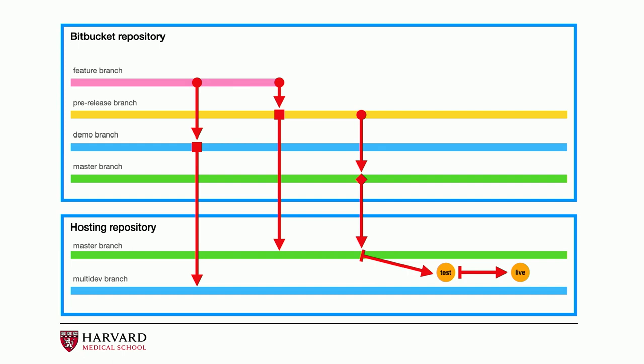Here is the general idea: if we have a feature branch from Jira, that branch only gets built if it reaches a demo branch, at which point it becomes a candidate for a separate environment. The pre-release branch is always built into the master branch in our hosting repository, and the master branch also gets built into master for all sites at once. Pre-release only gets built into a subset of sites tagged with pre-release. We don't push master until we're really ready to deploy, then we go into test and live. When it's deployment time, I have two windows open — one deploying to test and a few moments later I start deploying to live.